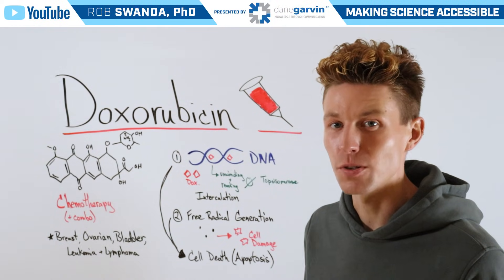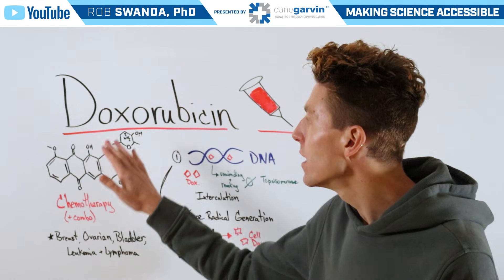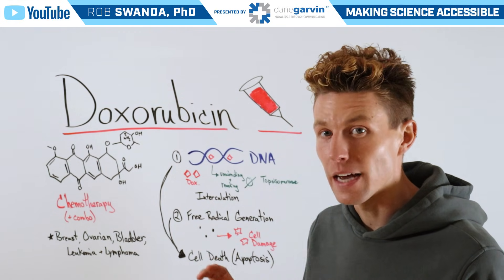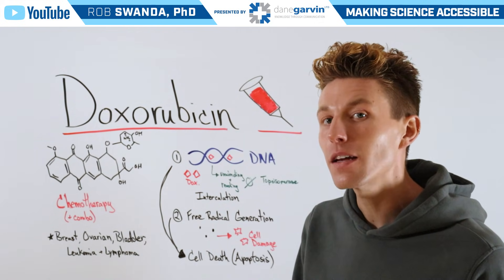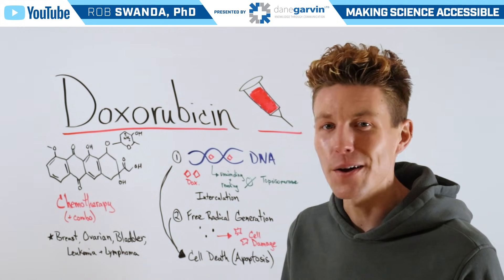A highly requested cancer molecule that you all wanted to see us break down is known as doxorubicin, which is sometimes referred to as red devil due to the fact that this medication, when inside the IV bag, has a red color and can cause some extreme side effects for patients. So let's break down how it works today.